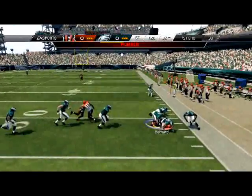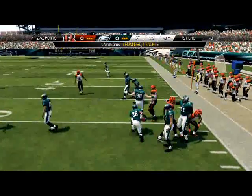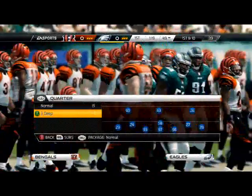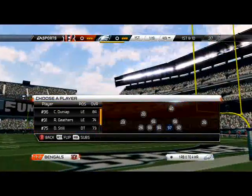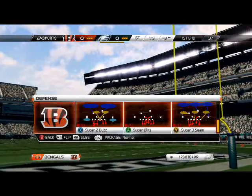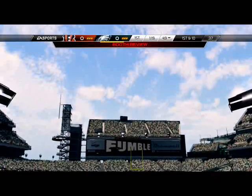He fumbled the ball - oh my gosh! I want to vomit sometimes when I play this game. How do you fumble? That is killer. I think I need to re-watch the first five minutes of this commentary.